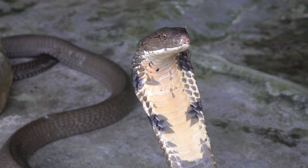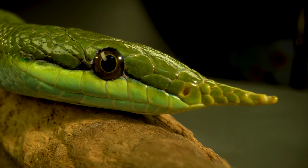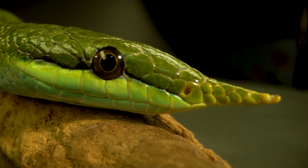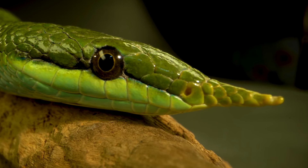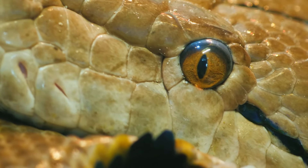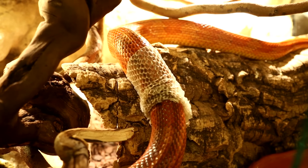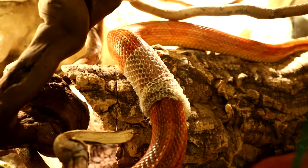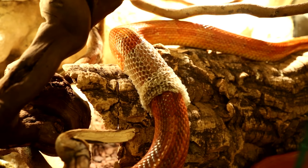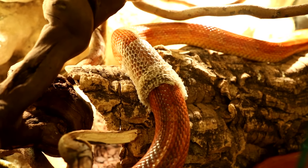Snakes may look like they are trying to stare you down, but really they just can't blink. Instead, snakes have brillas, which are removable, transparent scales that cover each eye and protect it from dirt and dust. Normally, brillas are clear and cannot be seen. However, before a snake molts or sheds its skin, the brillas become cloudy and are visible. When the snake molts, the brillas are also shed, and new ones replace them.